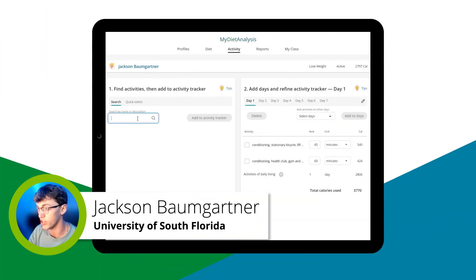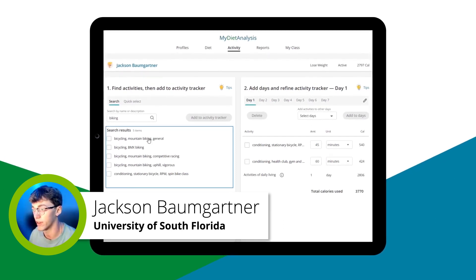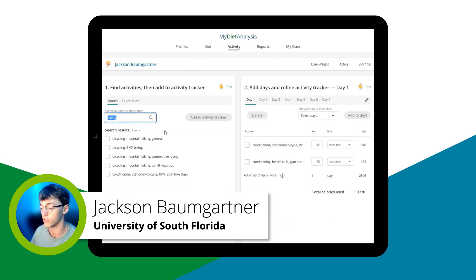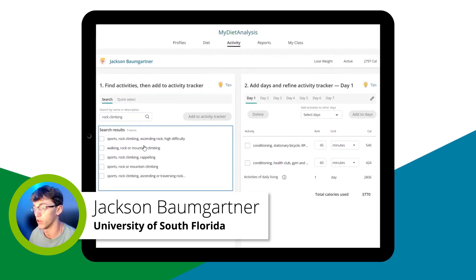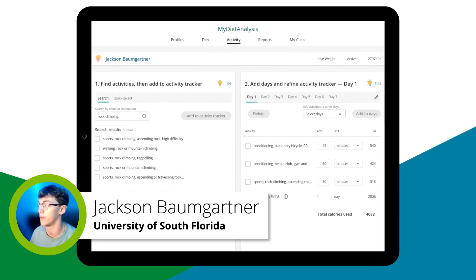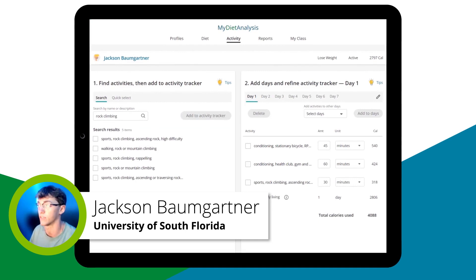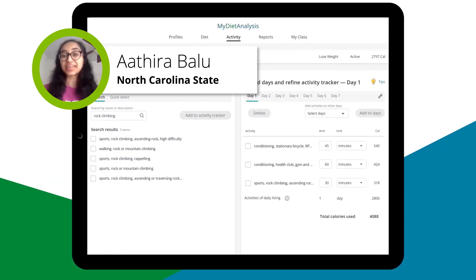For example, if you are doing biking it has multiple different options — mountain biking or even niche sports like rock climbing — with multiple different results. You can add them, change how many minutes, and it'll estimate how many calories you burn. This is really helpful for me because I can make sure that I'm maintaining my health as I should be.